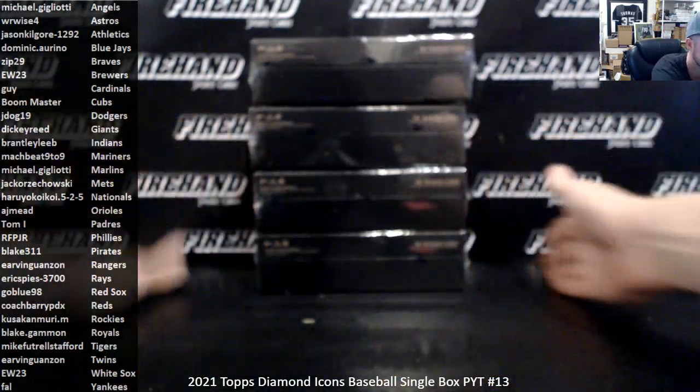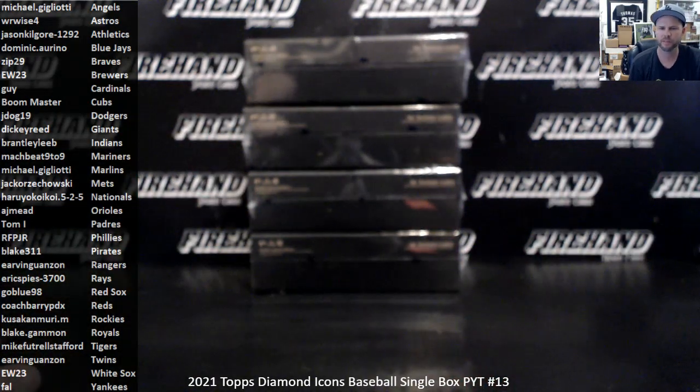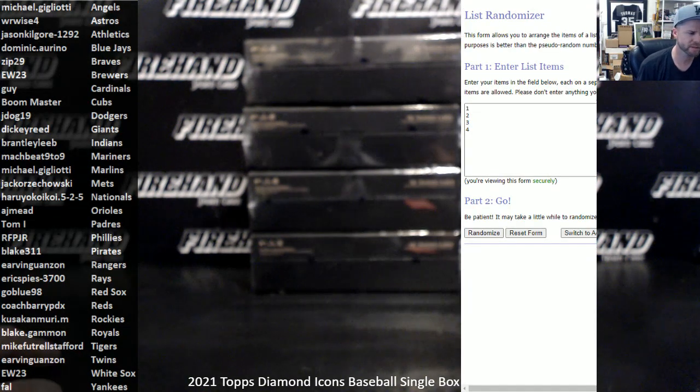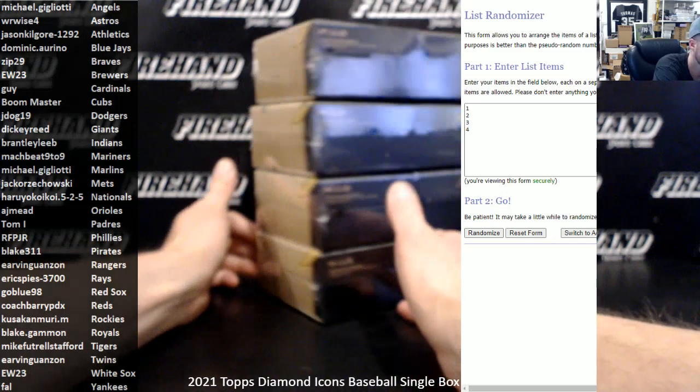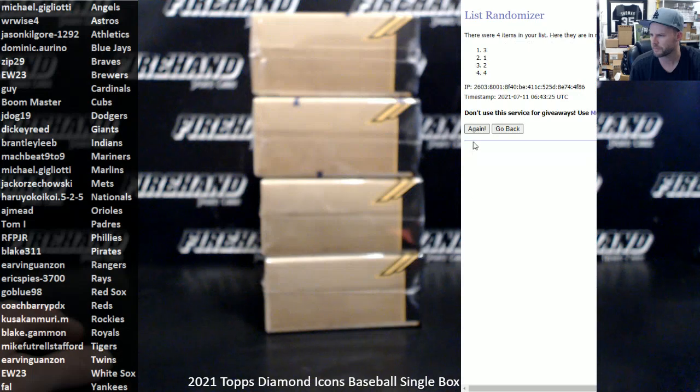1 through 4 from top to bottom is what we're numbering them. After I click the randomizer 3 times, whatever number ends up in the top spot will be for PYT 13. Number 2 spot PYT 14, number 3 spot PYT 15, and number 4 spot PYT 16. Here we go — 3 clicks: 1, 2, and 3.